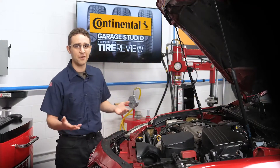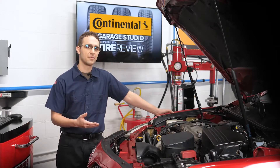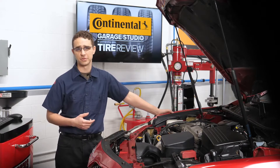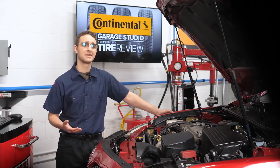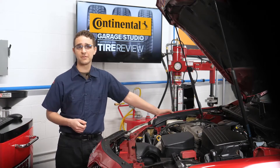Vehicles have been using mostly R134A refrigerant since the mid-90s, but now vehicles are arriving at your shop equipped with R1234YF refrigerant, mostly because it's been mandated as a more environmentally friendly option. We have a few service tips next.